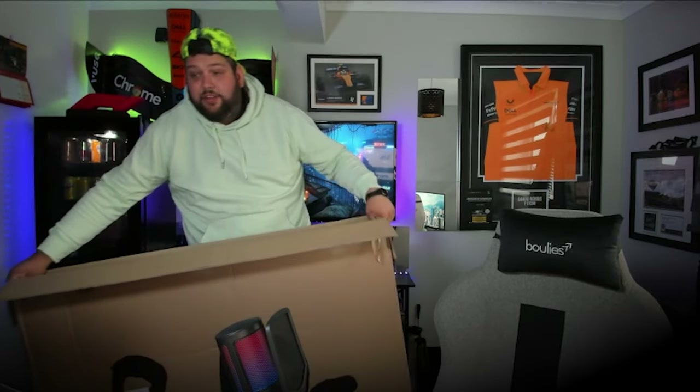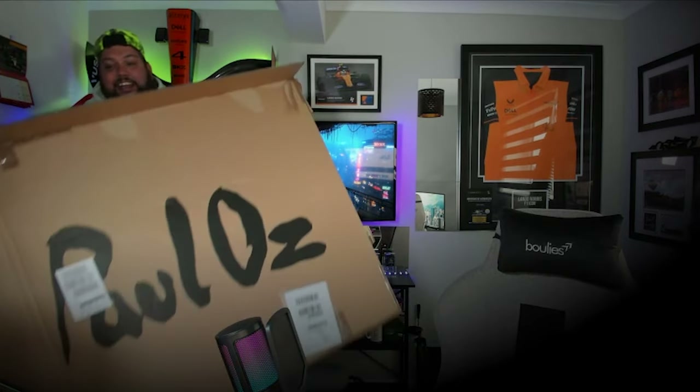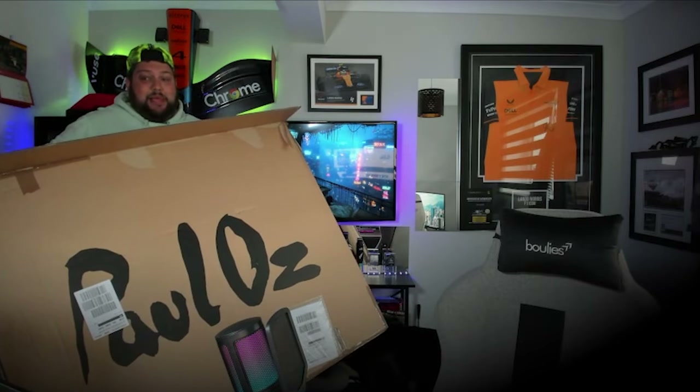Full disclosure, I've already seen it. I've already opened it up and already seen it. It's a big box.